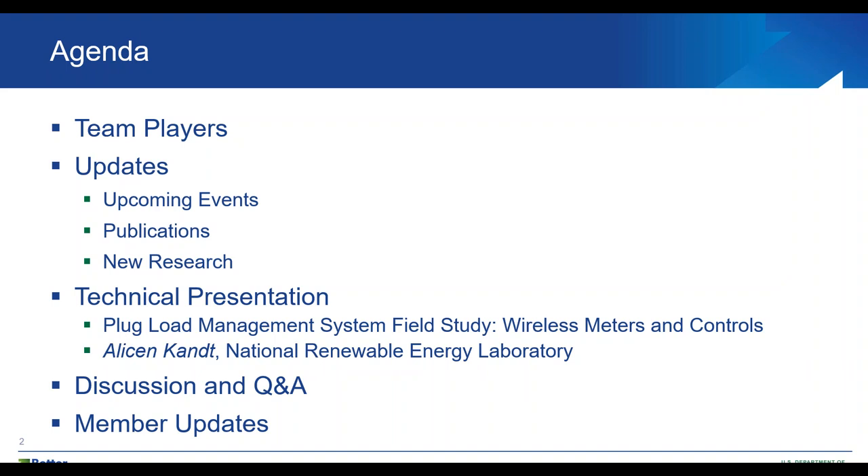We'll also provide a number of updates including upcoming events, publications, and new research that the team is working on. We're excited to have a technical presentation by Alison Camps at the National Renewable Energy Laboratory on a plug load management system field study looking at a wireless meter and control technology. After that, we'll leave some room for questions and answers and additional member updates. Please note that this call is being recorded and will be posted to the Better Building Solutions Center afterwards.